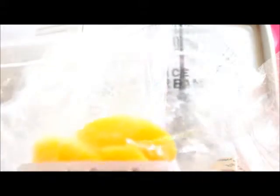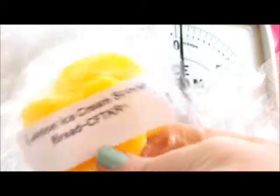This one is mango and mandarin. Blue snow cones — it's in an Easter egg, super cute. There's lemon ice cream scoop bread — I've never tried an ice cream scoop bread scent so I'm interested to try this.